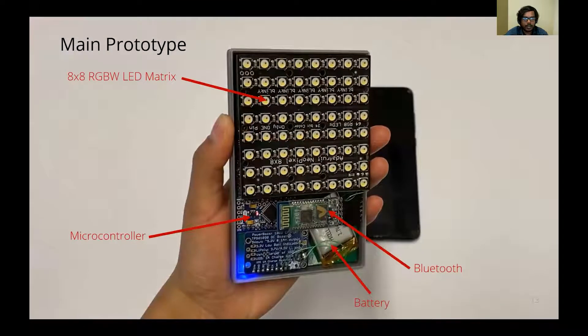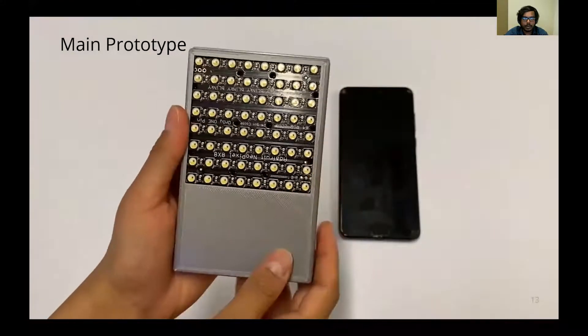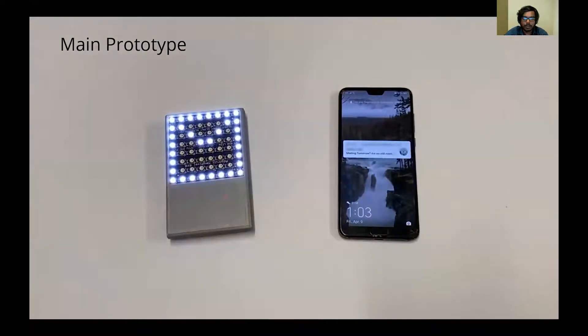Our main prototype uses an 8x8 RGBW LED matrix, a microcontroller, battery, and Bluetooth. This form factor resembles that of a phone case or a wallet. This enables a wide range of applications — for example, when a notification arrives on a phone, it sends information to the prototype through Bluetooth to display a corresponding icon.